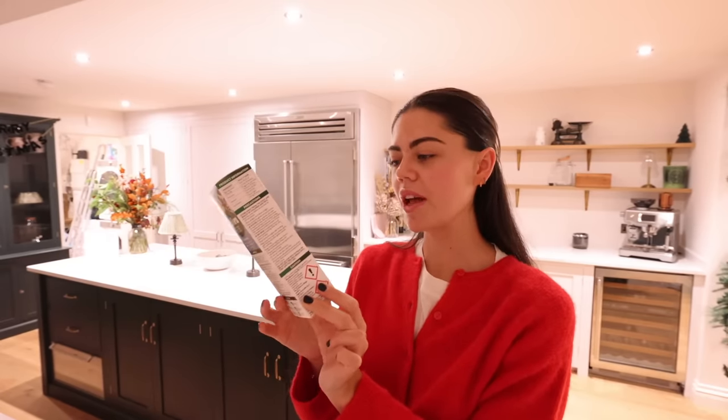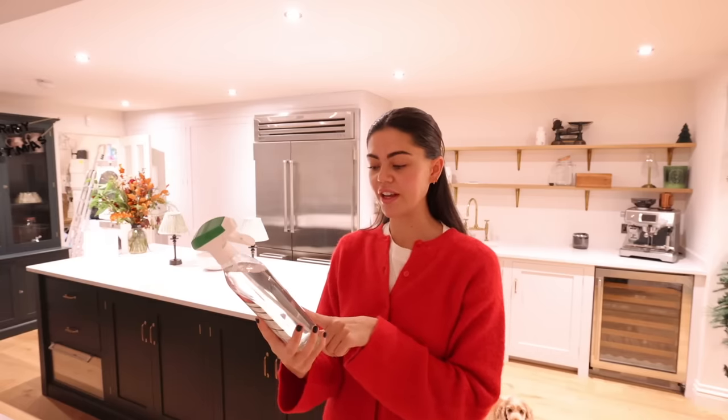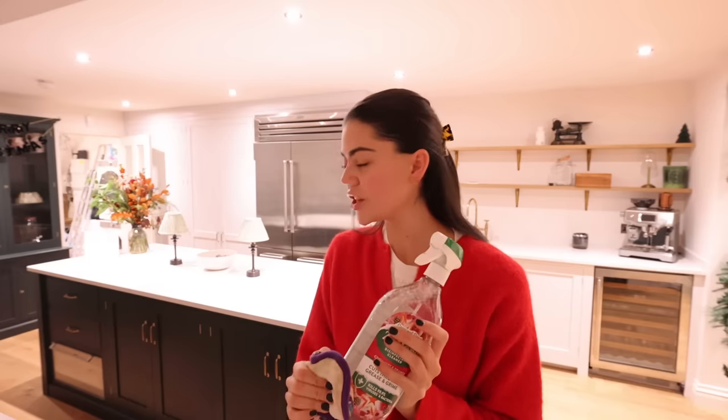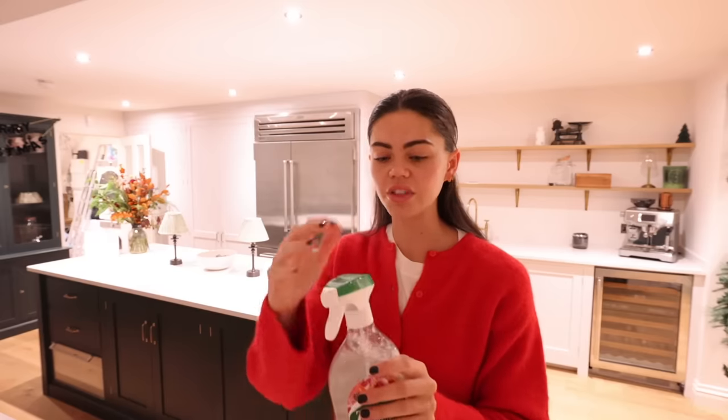And then also the Winter Morning — I haven't smelled this yet. I feel like it looks like it would smell like that Bath and Body Works candle, the wintery fresh one. And also the multi-purpose disinfectant in cranberry and orange — I haven't smelled this either. It was a little bit leaky when it turned up but they packaged it so well it was in its own container, so it was fine.